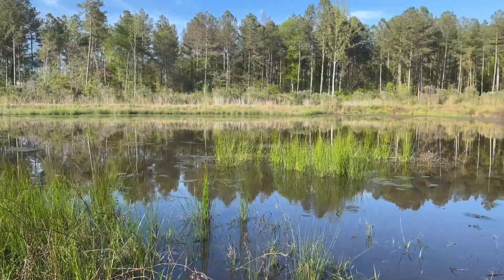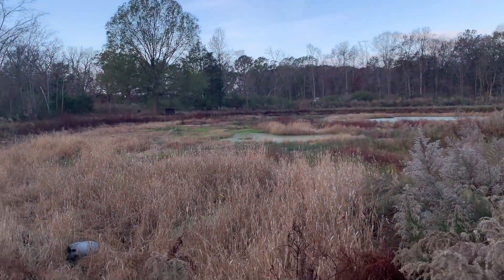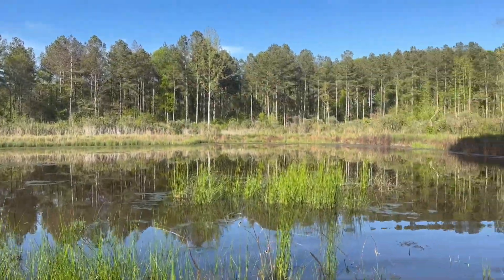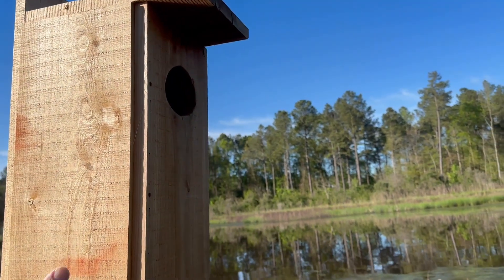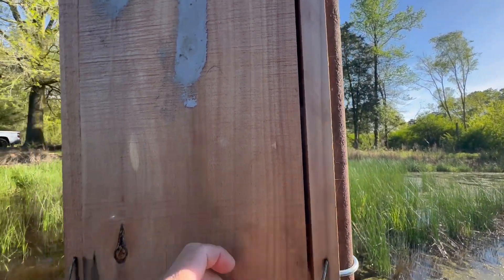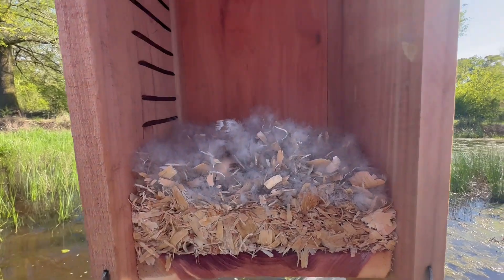Box number five, out here at the farm millet pond. If you follow the series, this is the last box we're checking. Let's see if anybody's using it. The pond has come up very nicely with all the rain we've been having. If you recall earlier in the series, we had a water problem here, but I've spoken with the landowner and we are going to drain this again next year, hopefully plant it in rice, and we're going to install a pipe up here to help direct more water in. See if anybody's home. I already see some down feathers in that crack. No duck in the box, but we got feathers — please be some eggs in here.